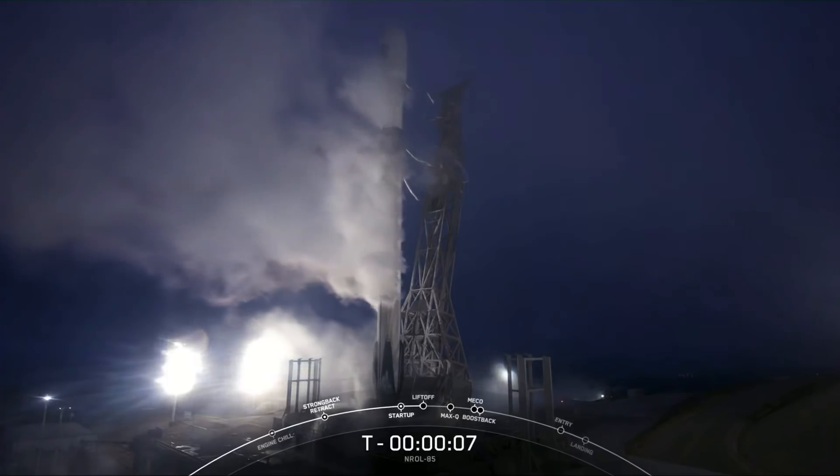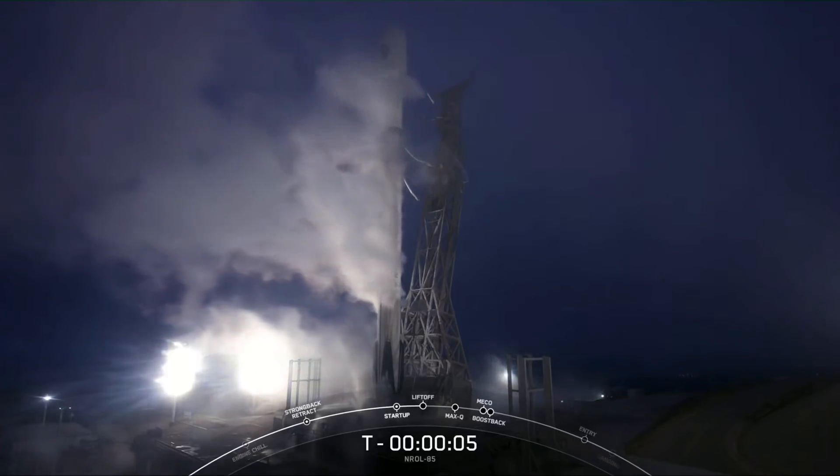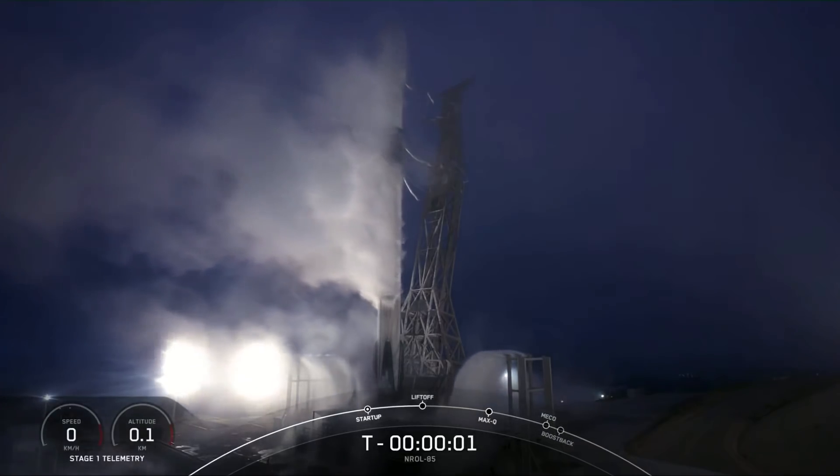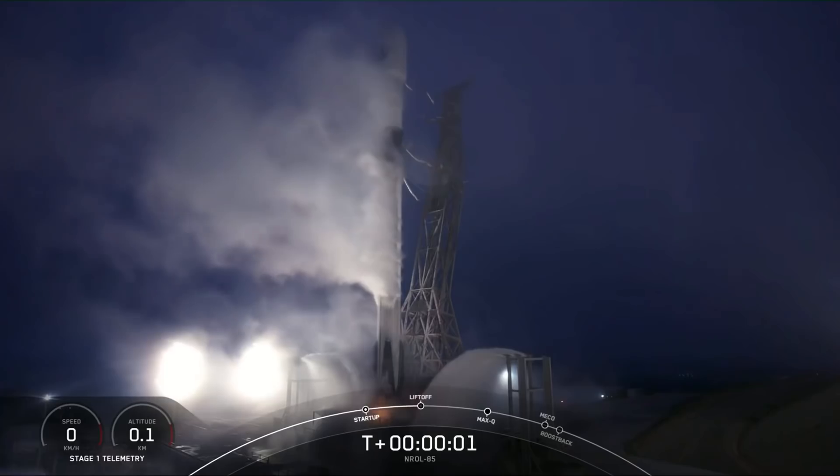Ten. Nine. Eight. Seven. Six. Five. Four. Three. Two. One. Zero. Ignition.